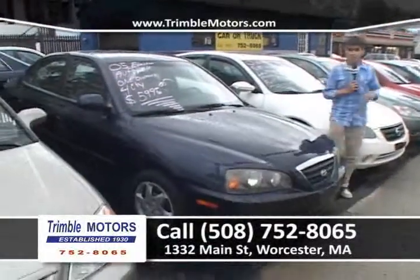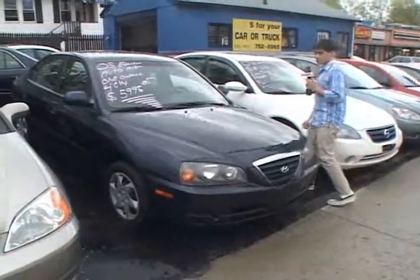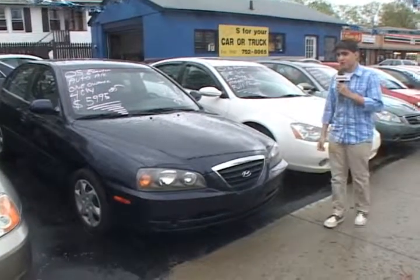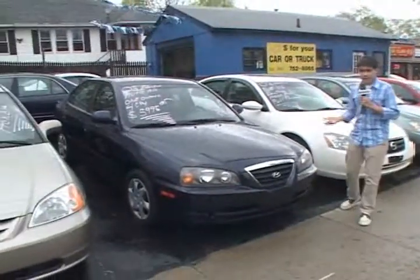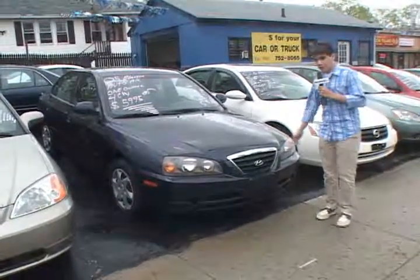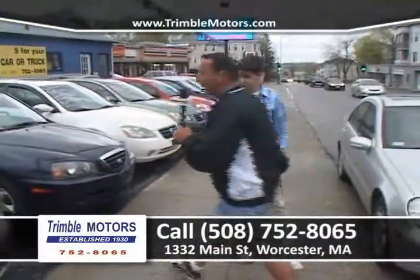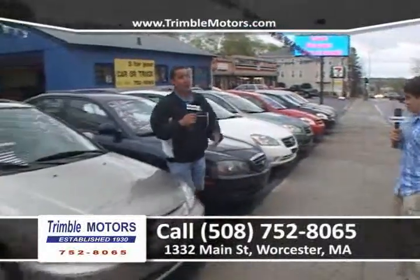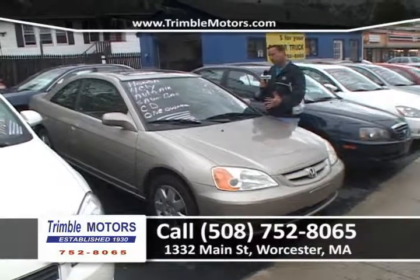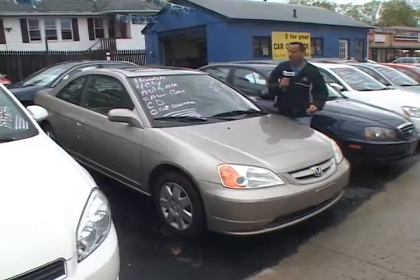Right up next, a 2005 Hyundai Elantra — automatic transmission, air, one-owner car, four-cylinder. This car makes sense. It's very, very inexpensive here at Trimble Motors, and it's a really good city car for anyone who needs to get around for their job. At $59.95, you're not going to find a cheaper Hyundai like this one in the city of Worcester. Only at Trimble Motors, 752-8065 or TrimbleMotors.com. We've been getting a lot of hits on our website — you can click on, all the pictures of the cars are there, the information's there. We can do everything. Emails, tell us what you like. Pretty cool.